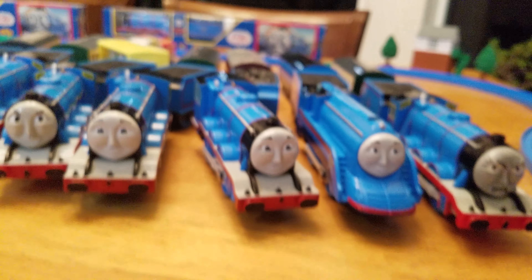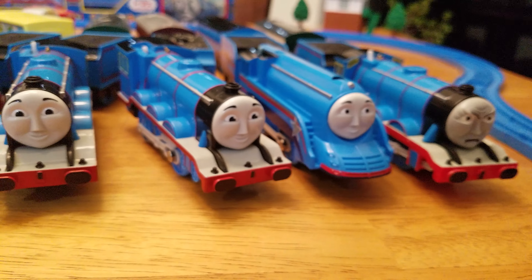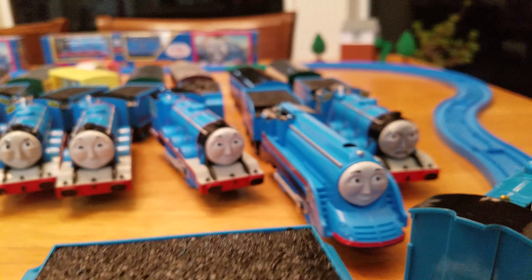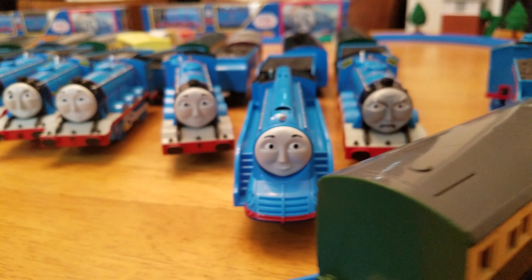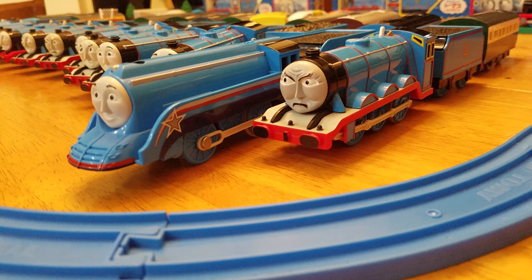Next up is the 2002 Powerful Gordon. Now we got this guy in the way right here — move him out of the way — and there he is with that very powerful looking face. 2002 Powerful Gordon.